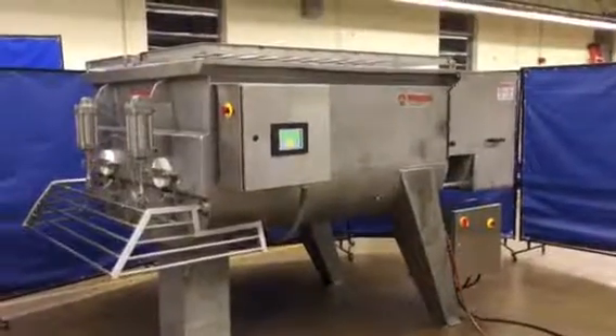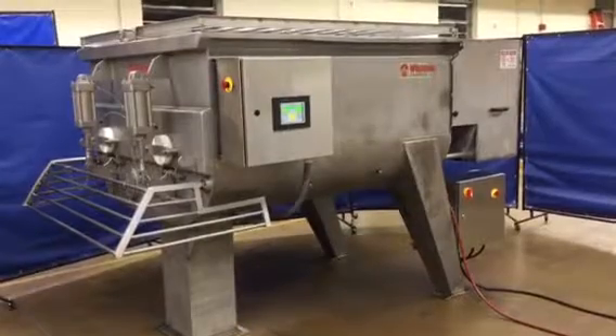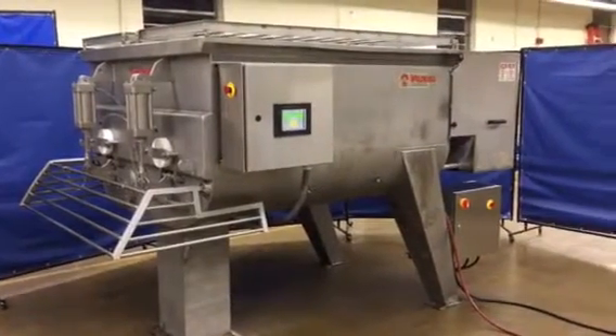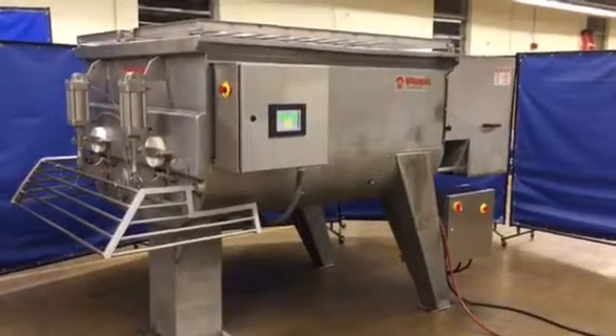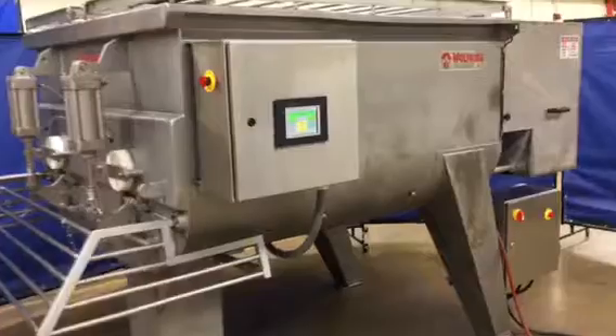Here we have our Wolf King paddle mixer, stock number 4228. It's equipped with new PLC touchscreen controls and is totally rebuilt. We'll go ahead and show you the screen and then we'll run it — you can see the paddles working.